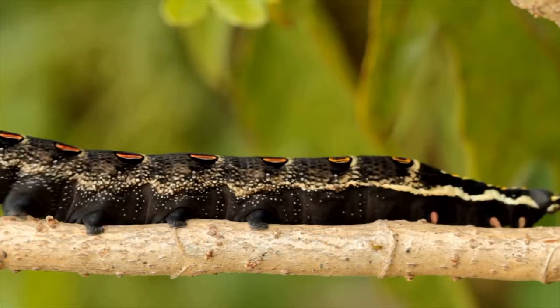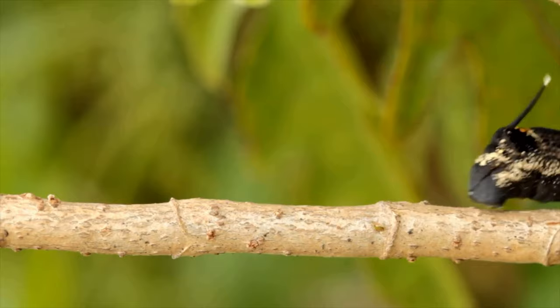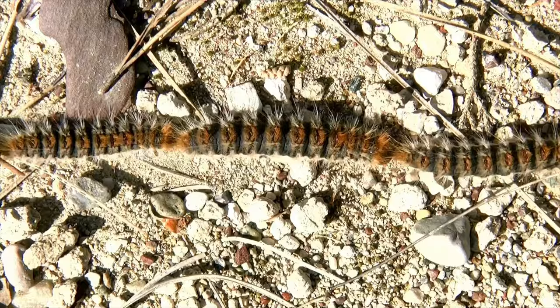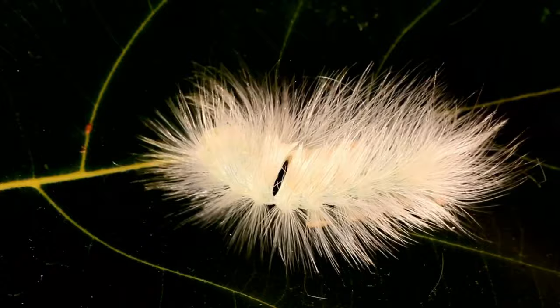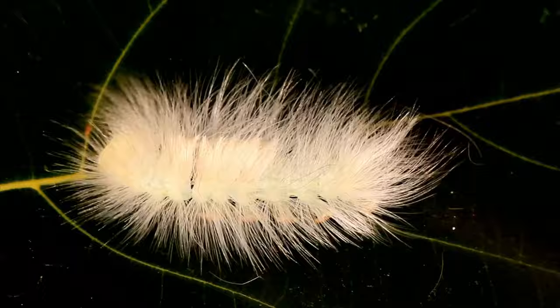They might camouflage themselves to look like sticks, and they might have lots of hairs on them to make them really unattractive to birds that might eat them. Sometimes they even make themselves look like bird poo, or maybe even something like a seed or a feather. There are so many different caterpillars that have adapted in order to keep themselves safe.